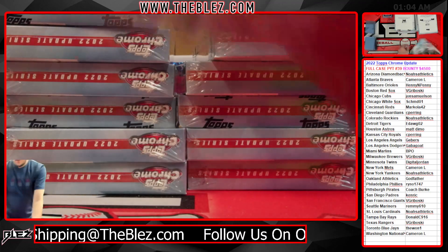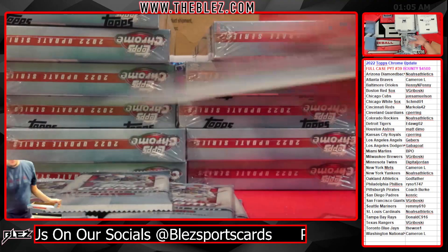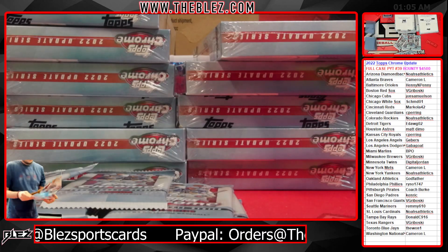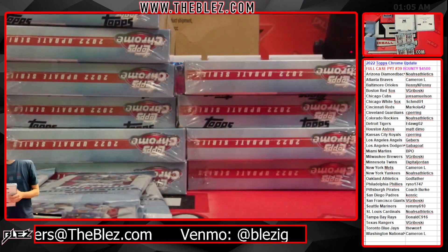So number one, this is going to take a minute to open it all. If you're unfamiliar with Topps Chrome Update, it is the longest open in the entire hobby. It's 288 packs. There is no open in the entire hobby that is longer than this, as far as I know.